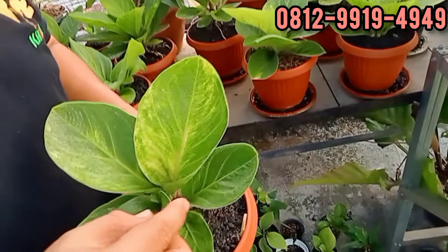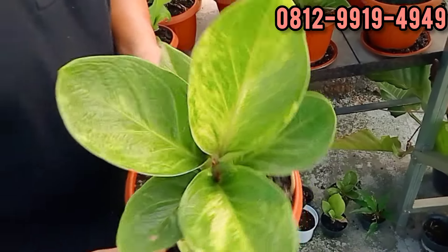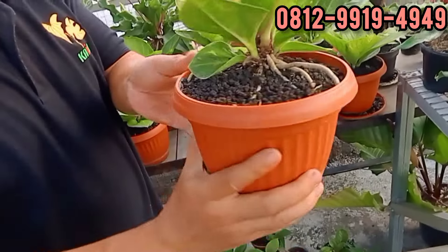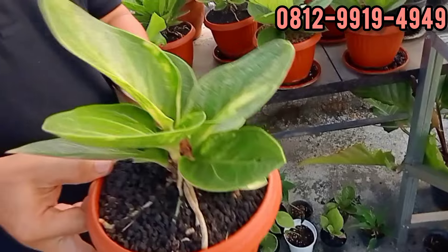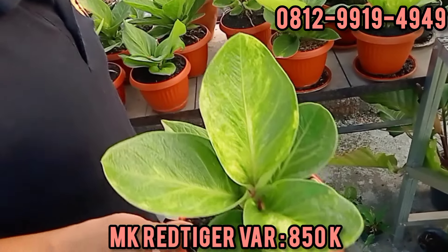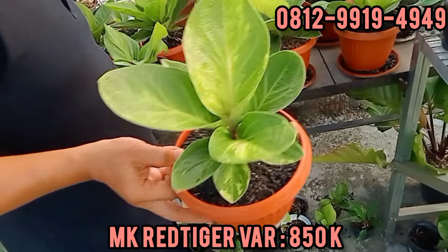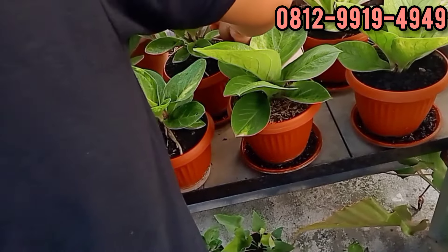Ini ada red tiger. Kategori tebal ya, Bang? Varigata. Dari daun kecilnya ada. Daun muda agak merah. Berapa, Bang Iwan? Ini di 850. Bonggol aman. Ini memang dari cuttingan kita. 850.000, dari kecil, Bang Iwan.